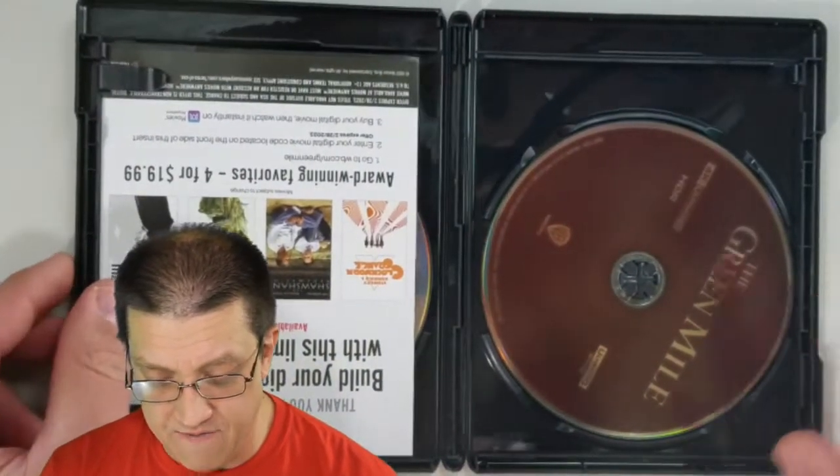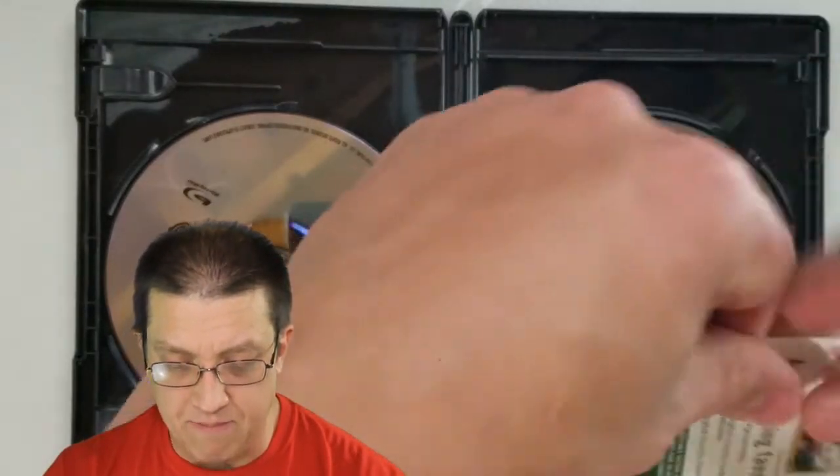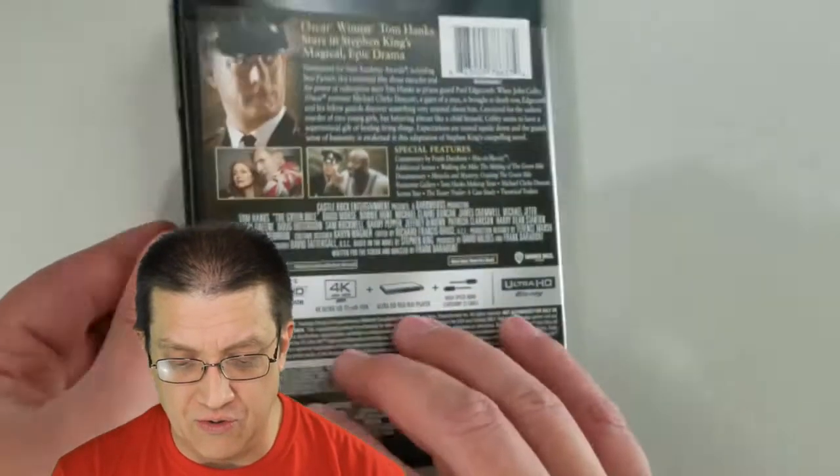I love these black cases for 4K releases - they're just gorgeous. On the inside you have the 4K Ultra HD disc, which is the brown disc, and a couple of slips along with the Blu-ray, which is where all the special features are. One slip contains a link and code for a survey to give your opinions on The Green Mile, which I found very interesting. The other slip is your digital media code for your Movies Anywhere account so you can experience this in beautiful 4K HD wherever you are.